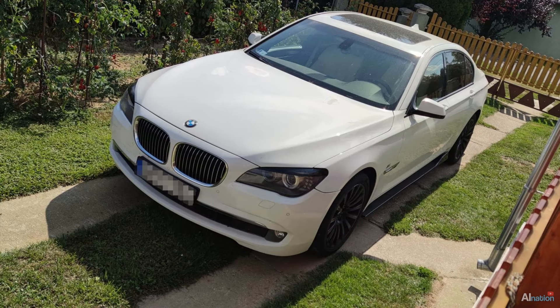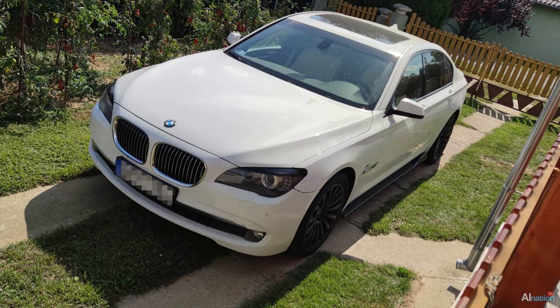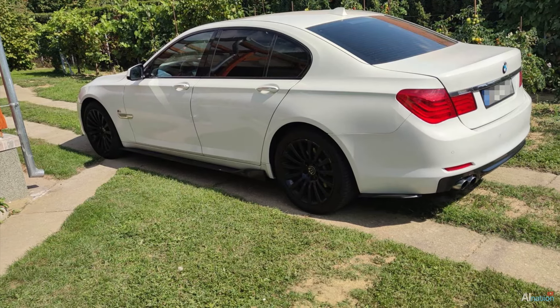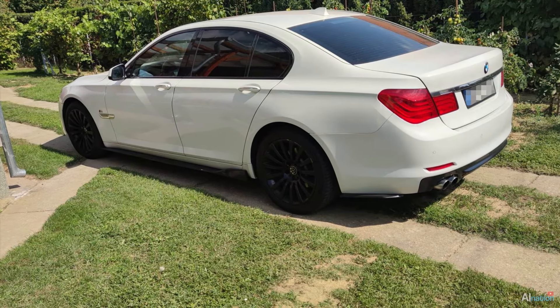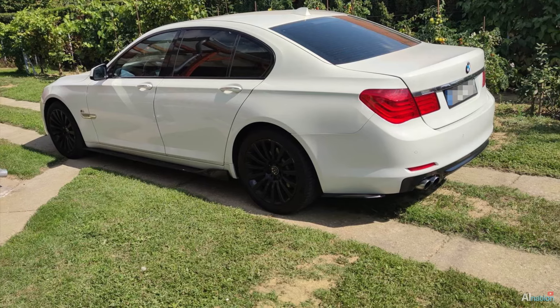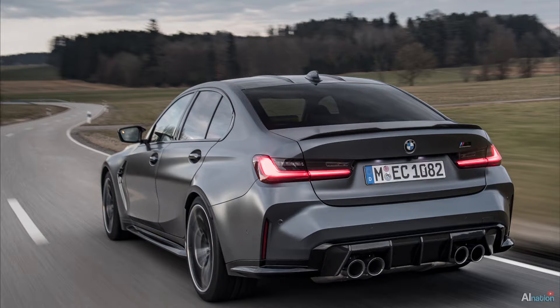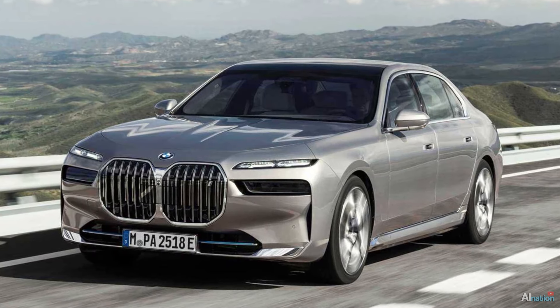Currently I have a 2011 7 Series BMW, but even if I had the money, I wouldn't trade it in for the new 7 Series — I'd rather look for another brand. I don't understand why, if they can make the design of the M3 and M4 awesome, they can't do the same for the 7 Series design.